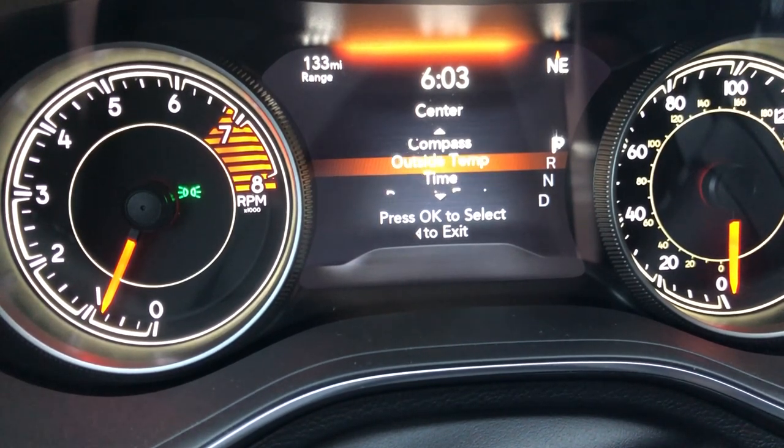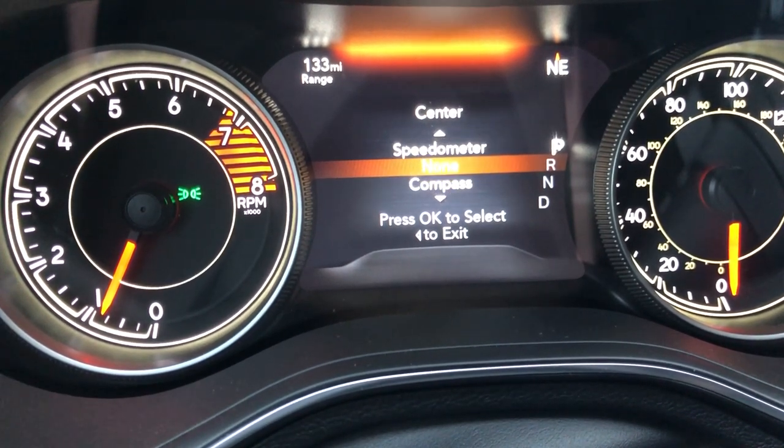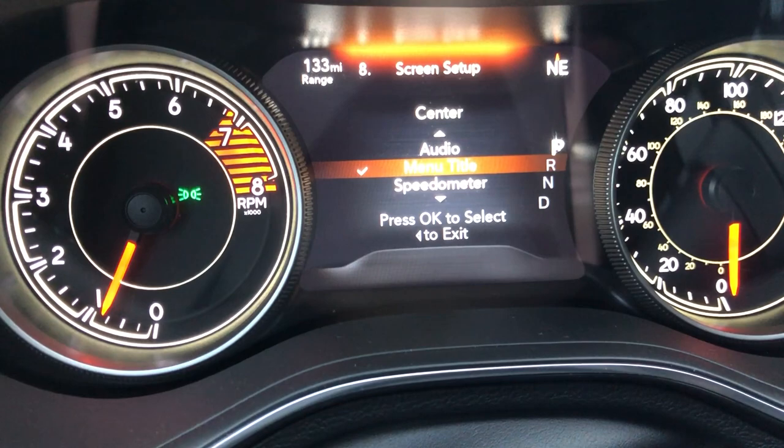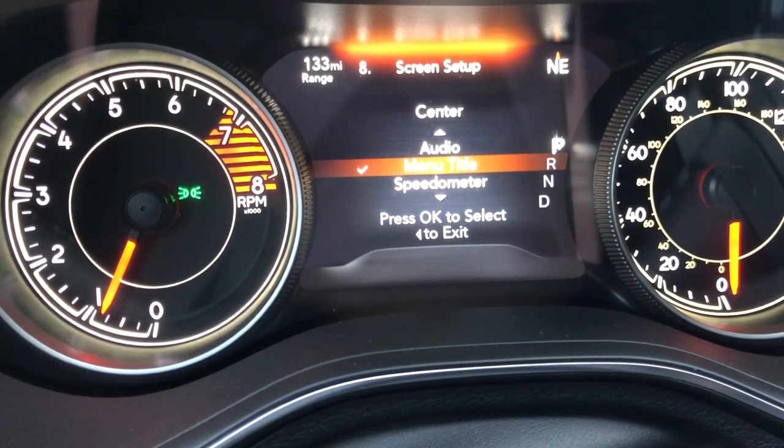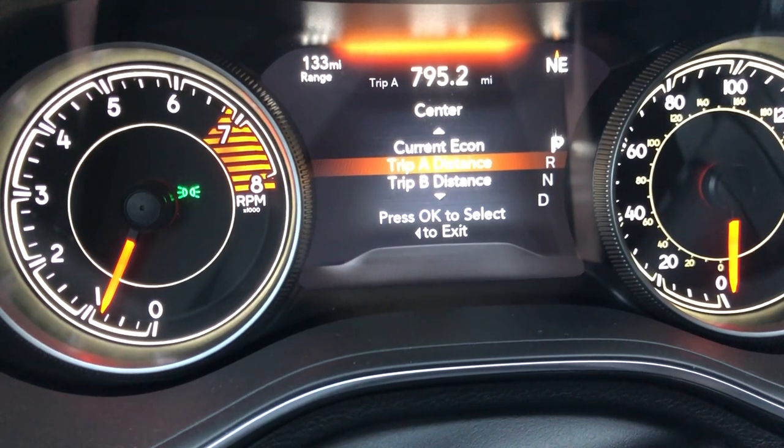With screen setup you can put various information on your display in a certain part of it. For example, for the center you can choose your outside temperature, compass, nothing, speedometer, what menu title you're on, the audio you're listening to, and your trip distance.